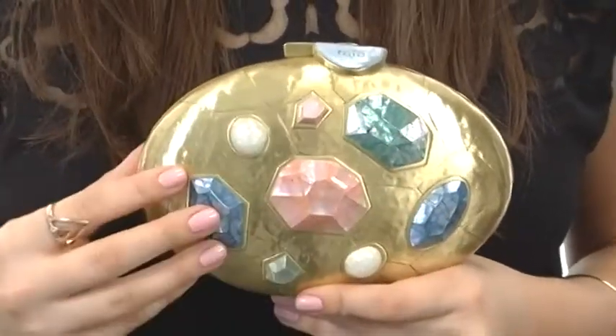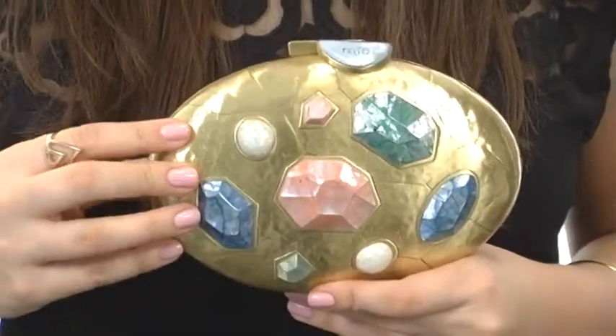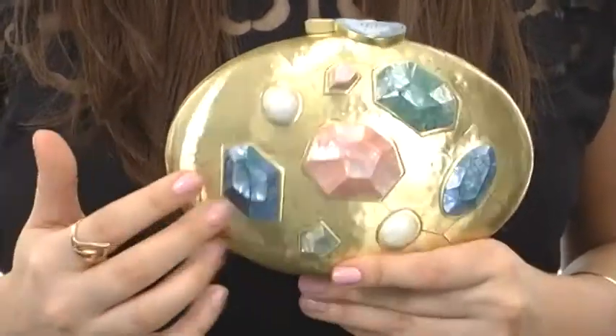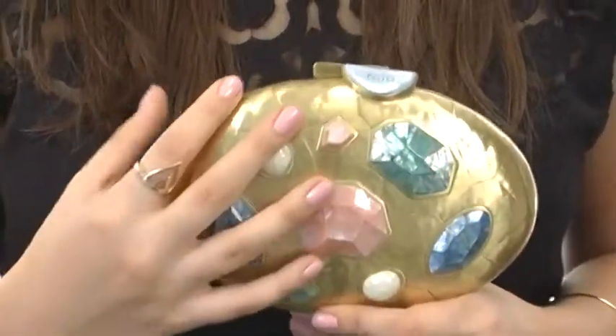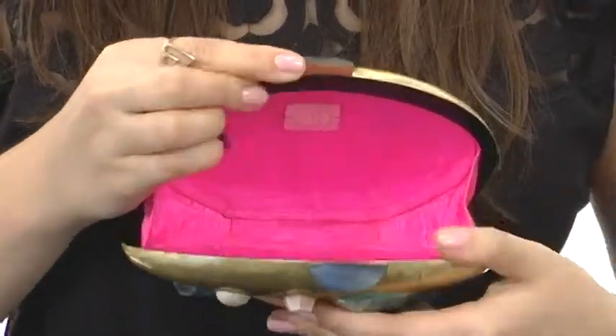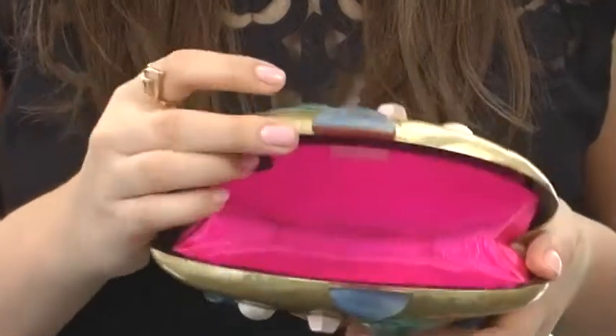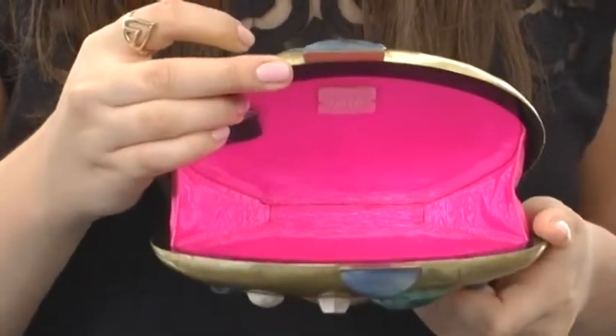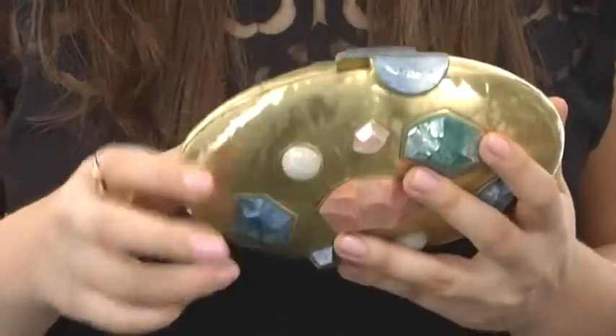This clutch has a gorgeous exterior. It's made of resin and a crackled shell design as well as stainless steel. Not to mention these gorgeous jewels here too. We do have a really lovely easy open with a pop of color on the inside, which is the perfect amount of space to hold just the amount of things you need for a night out on the town.